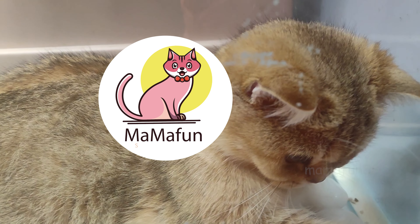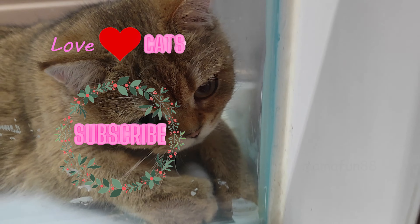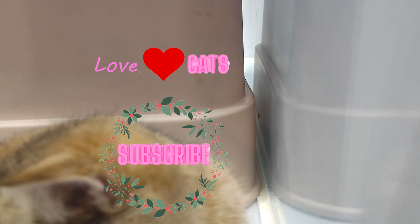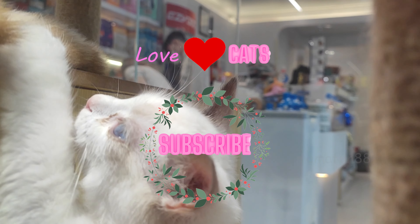In conclusion, losing a pet can be a very difficult experience, but with the help of ChatGPT's expertise and guidance, finding a lost cat can be made easier. Remember to search during the night, check potential hiding spots, and contact local animal shelters and rescue organizations. Thank you for watching, and we'll see you in the next video.